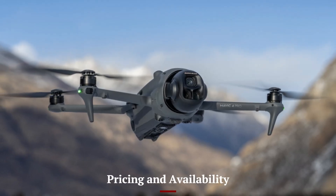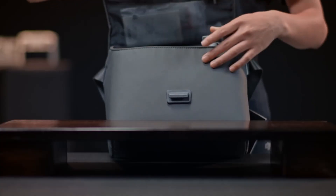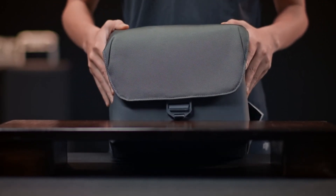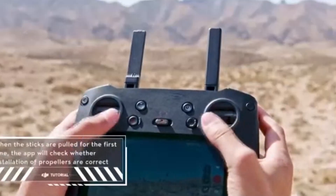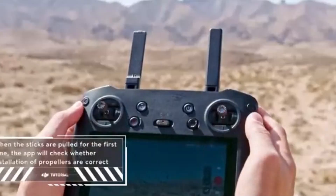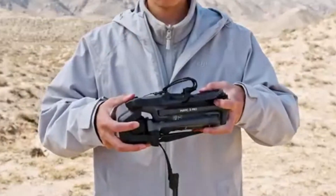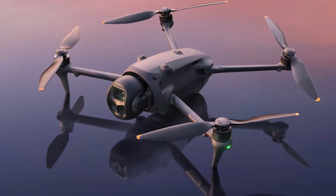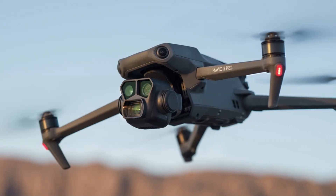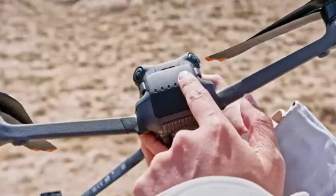Pricing and Availability: The Mavic 4 Pro is priced at approximately $2,250 for the standard version with the DJI RC 2 controller. The Fly More Combo, including additional batteries and accessories, is around $3,200, while the Creator Combo with 512GB storage and the DJI RC Pro 2 controller is priced at $4,400. Notably, DJI has announced that the Mavic 4 Pro will not be launching in the United States due to ongoing regulatory challenges.